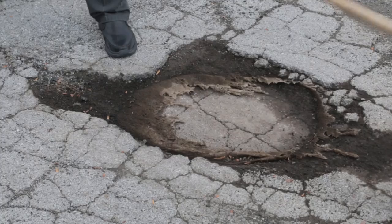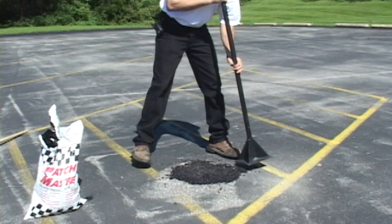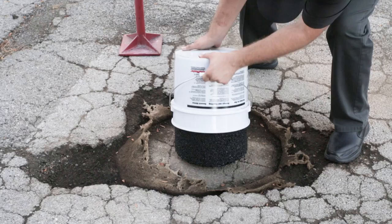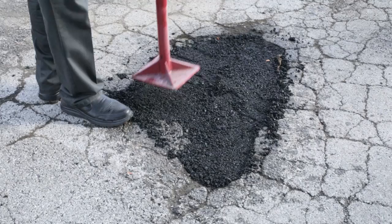Successful pothole repair begins with removing rocks and debris from potholes. Patch Master High Performance Pothole Patch provides an easy-to-use, economical, and durable solution for filling potholes in parking lots, roads, driveways, and more. Simply pour Patch Master from the bag and compact with a hand tamper. Another option for filling potholes is AquaSet, a premium water-activated patching material that sets up quickly, providing a highly durable patching solution. Simply pour AquaSet from pail into pothole, sprinkle liberally with water to activate the patch material, and then immediately compact with a hand tamper.